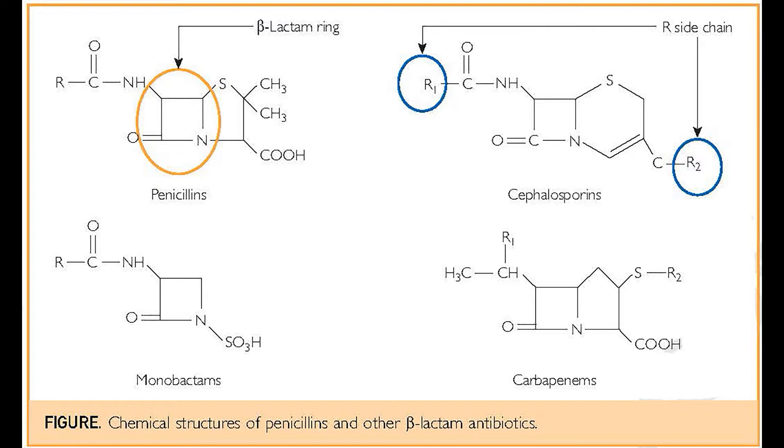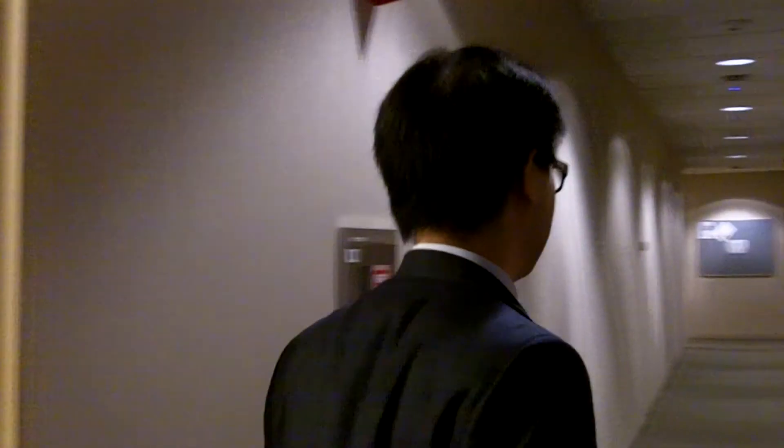Other issues with penicillin allergy include cross-reactivity, as penicillins are related to other antibiotics. It's important to get tested and evaluated because not only would you have to avoid penicillin, but many providers would avoid other related antibiotics as well. If you have a listed allergy to penicillin, it may be worth getting evaluated, since over 90% of people who do so end up showing no evidence of penicillin allergy anymore. This gives you more treatment choices and the associated benefits of decreased costs, shorter hospitalizations, and reduced risks of antibiotic-resistant bacteria.